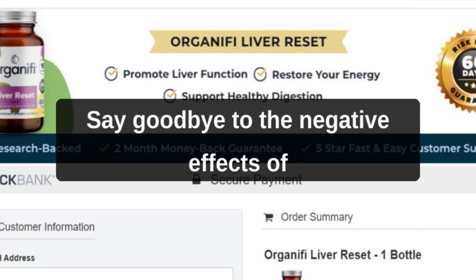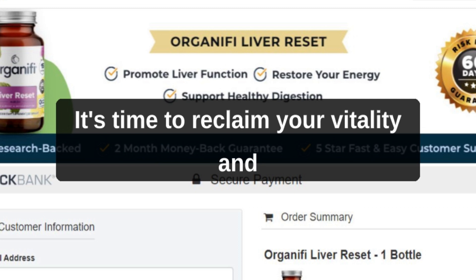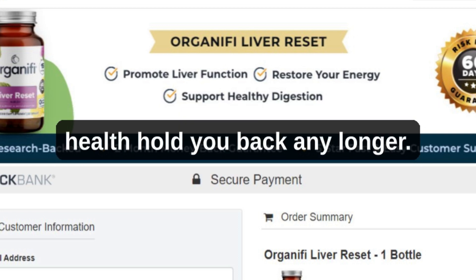Say goodbye to the negative effects of poor dietary choices, environmental toxins, and the daily stresses that burden your liver. It's time to reclaim your vitality and embark on a transformative Liver Reset journey. Don't let fatigue, brain fog, or lackluster health hold you back any longer.